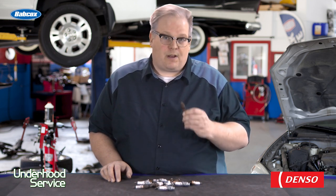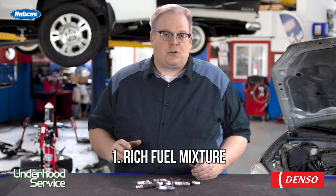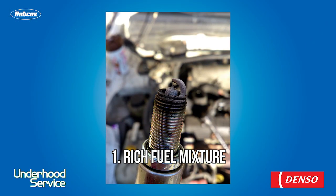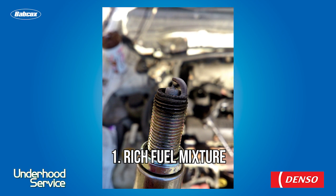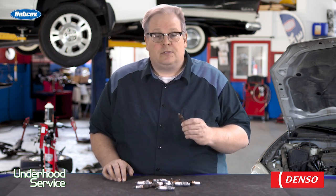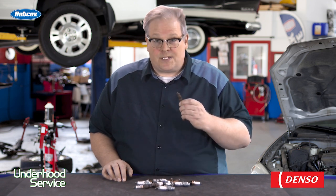There are three things that can foul a spark plug. Number one: too rich of a fuel mixture. Too rich of a fuel mixture on the electrode will show up as a gray to matte black finish, evenly distributed over the spark plug electrode and porcelain. This is because there's too much fuel in the cylinder — a lot of the leftover carbon gets onto the hot parts of the plug and sticks. If you see a plug like this, look at the long-term and short-term fuel numbers, and look at the state of the injectors. It could be a clogged injector or one that's stuck open causing this condition.